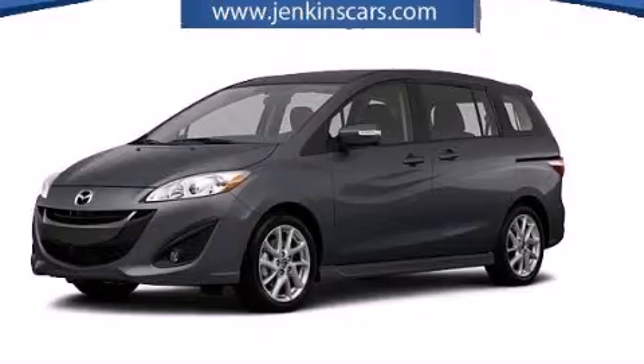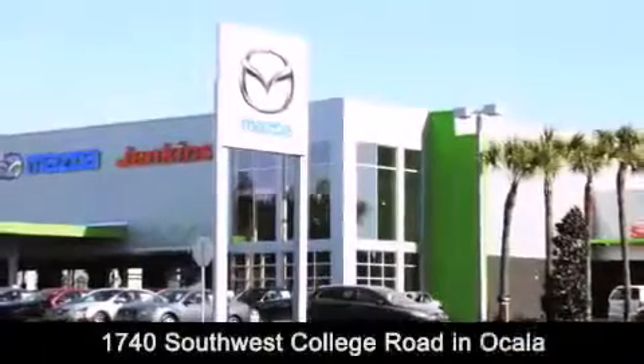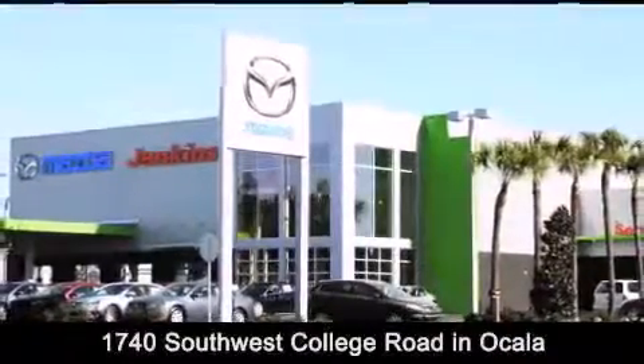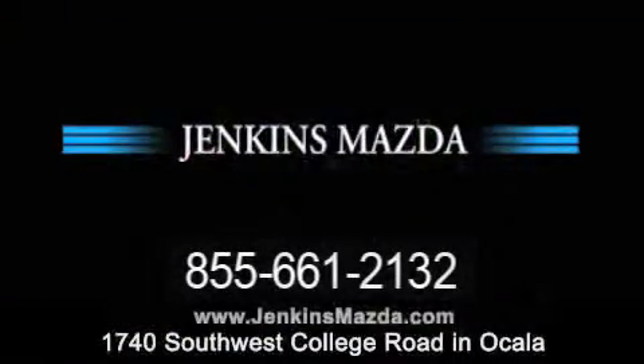We invite you to contact us today to learn more about this vehicle. Jenkins Mazda is conveniently located at 1740 Southwest College Road in Ocala. Contact us to find out about our financing specials or visit us at JenkinsMazda.com.